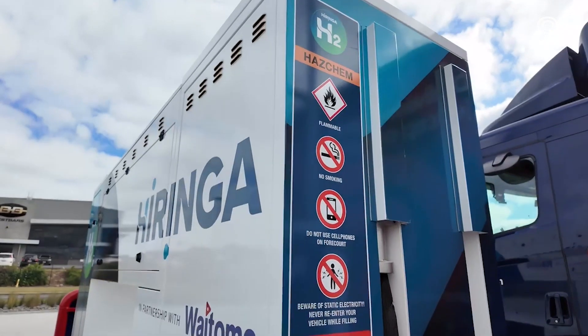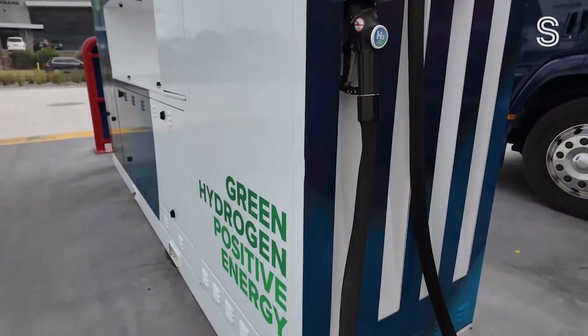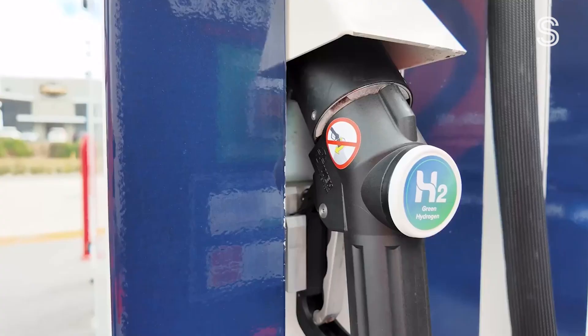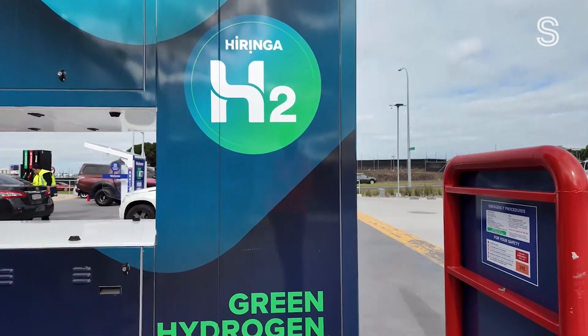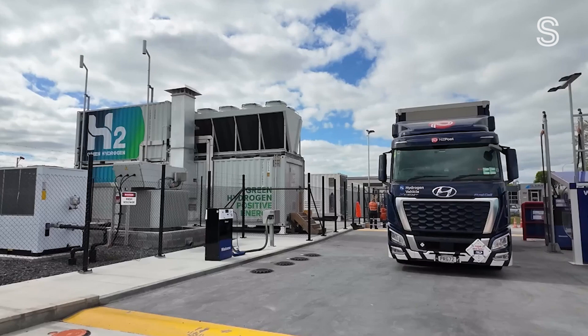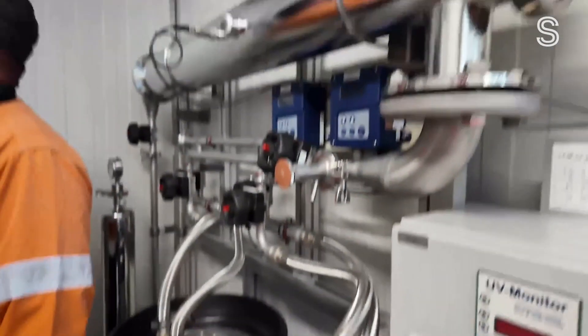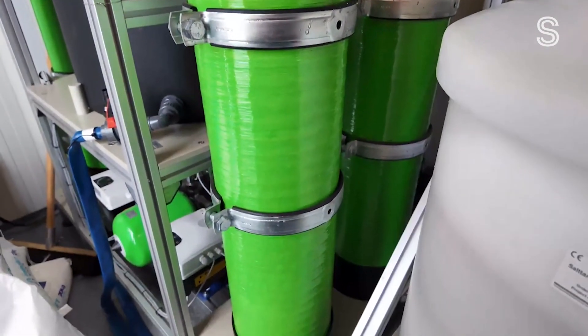"I would say this network is a world-leading network." Andy Klinit runs Heringer Energy, which came up with this system. Each refuelling station is a mini hydrogen factory, mere metres from the pump. But it's early days — there are only five hydrogen refuelling stations in the country. "We need at least 25 plus stations in the next few years." Numerous companies have them in the pipeline, as part of the Hydrogen Council's plan to make it a serious fuel option for Kiwis.